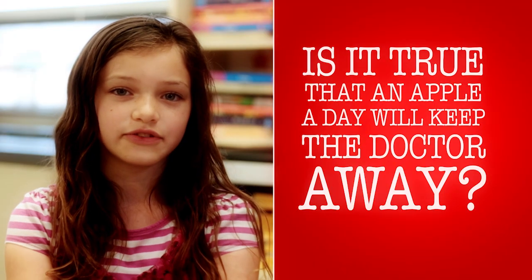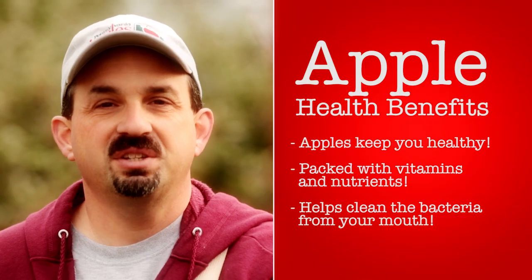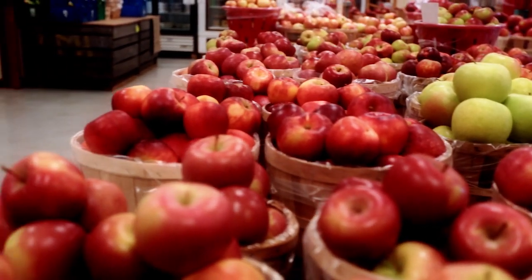Is it true that an apple a day will keep the doctor away? There's a lot of truth in that statement. An apple is very healthy for you — it's packed with nutrients and vitamins. So an apple a day really does help keep the doctor away. It also makes the dentist happy because it helps clean your teeth and cleans the bacteria in your mouth. The doctor really does appreciate when you eat an apple a day.